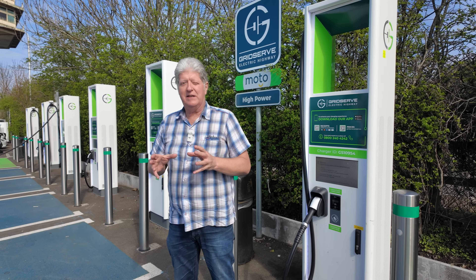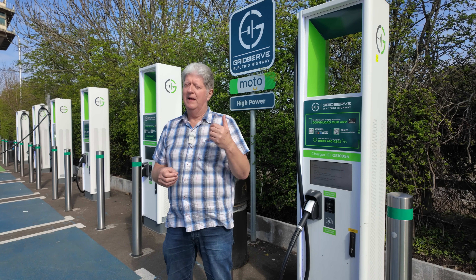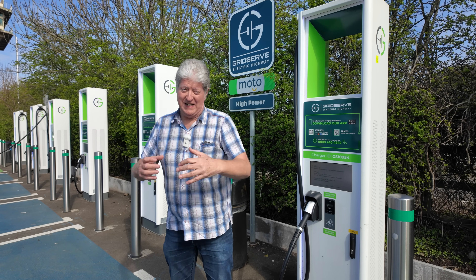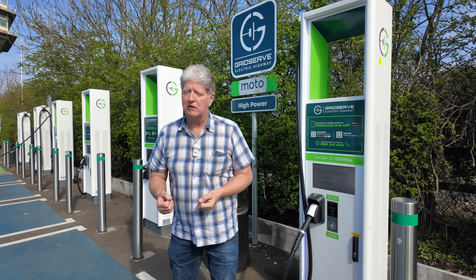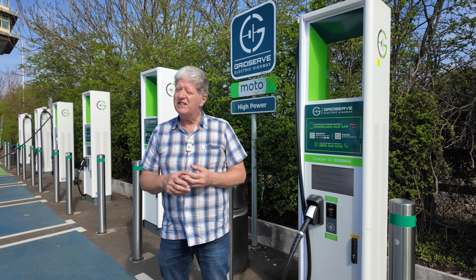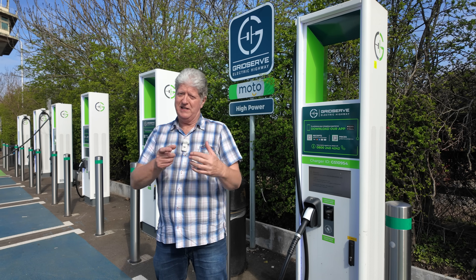One thing I wasn't aware of, talking to the engineer, is that they can actually monitor how busy the site is when they come here. The more popular and busier it is, the more servicing it needs. So these are driven by demand. This is supposed to be one of their busier sites.